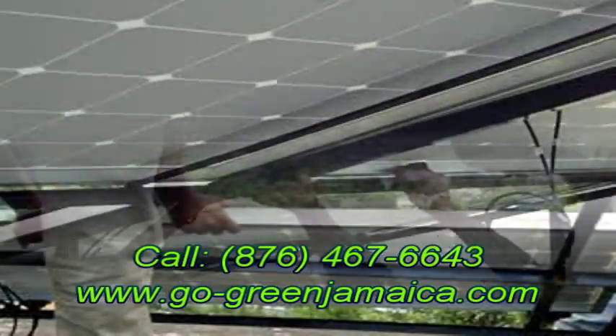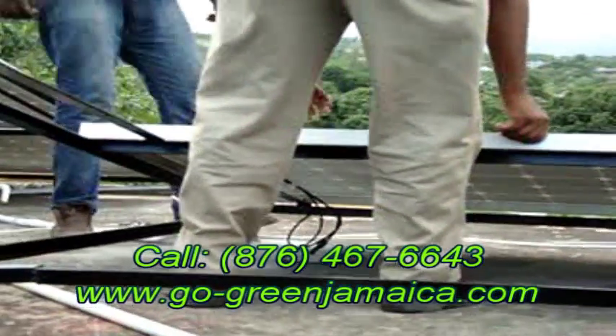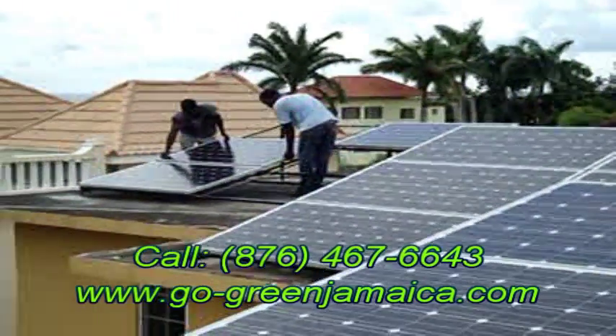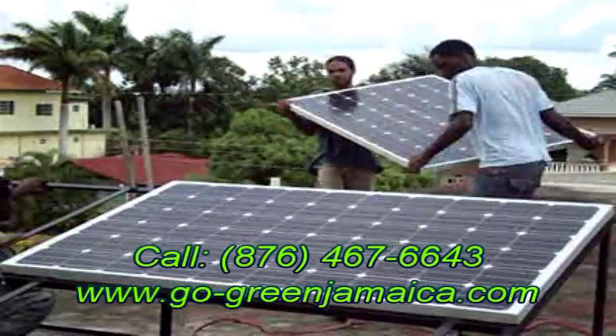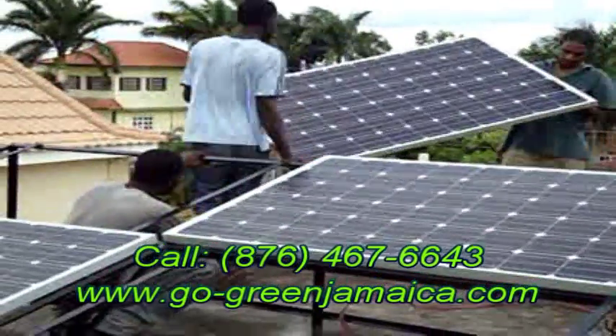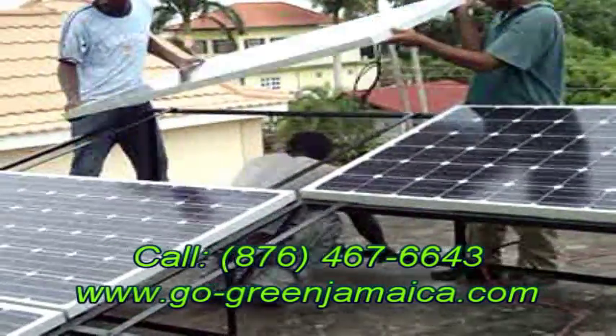In order to maximize efficiency, we are using all top-of-the-line equipment such as our monocrystalline solar panels along with multiple maximum power point tracking charge controllers, so we'll be able to maximize the amount of energy that we can harvest from the sun in any given weather condition.